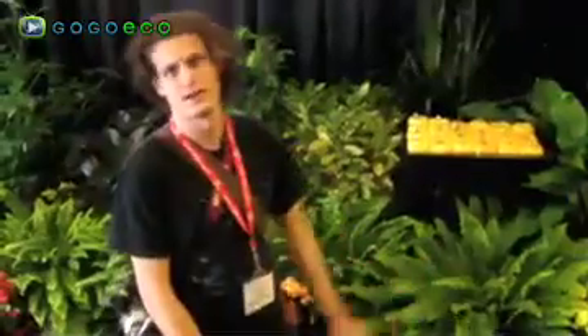We're at the Canadian Greenhouse Conference in Toronto and we're going to look around and try to find something that is truly green. I'm Amy from AWE.